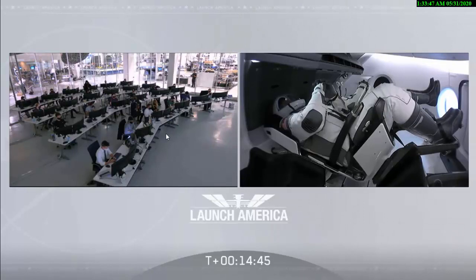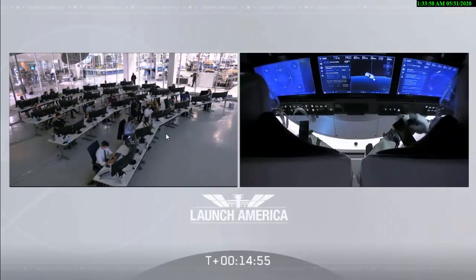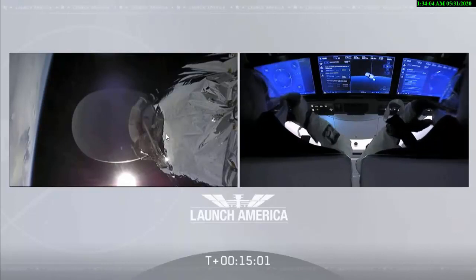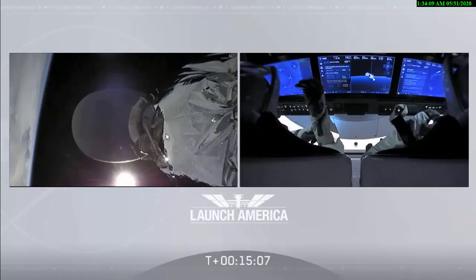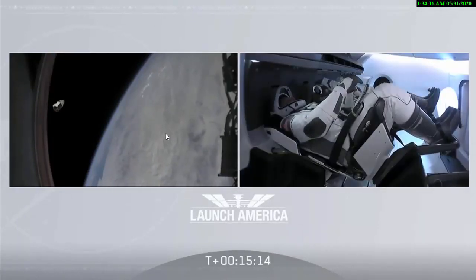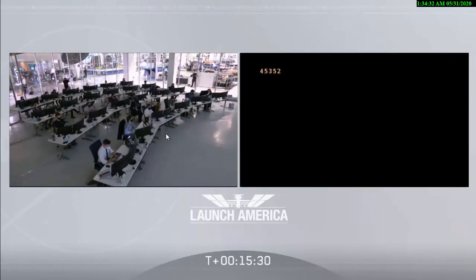Falcon 9's job may be done for today, but the mission is not over. Crew Dragon's job is not done. Bob and Doug are still inside Crew Dragon making their way — it will be a 19-hour trip to the International Space Station before they dock tomorrow morning. Such cool views — I love that we can get these live views and watch what they're doing now that they are in orbit. It's incredible to just be looking over their shoulder and be along for the ride. We're going to be with them the entire way for their journey to the space station, covering live throughout.